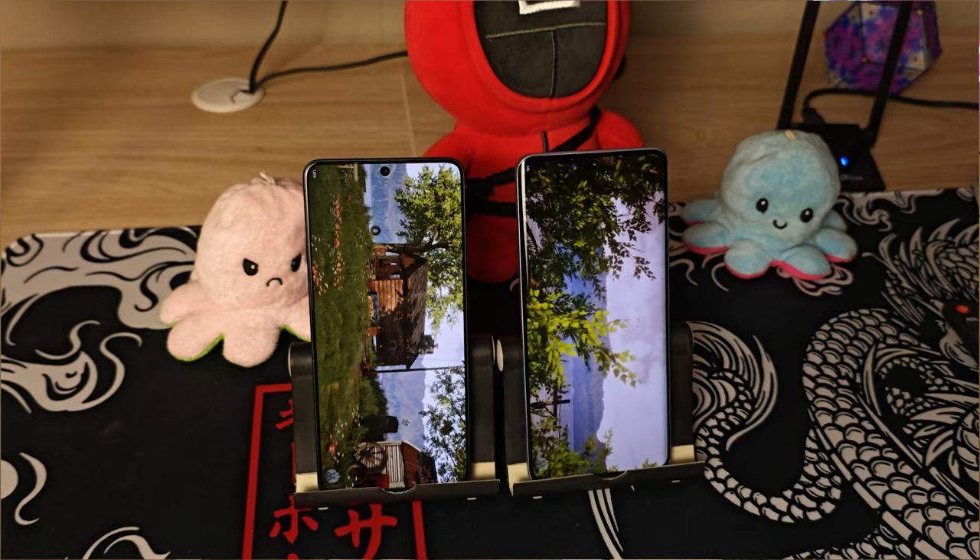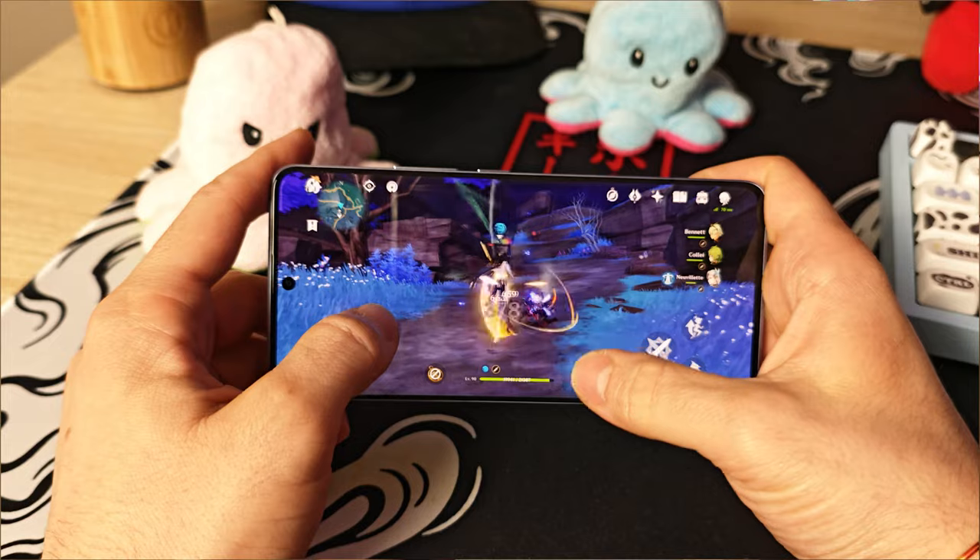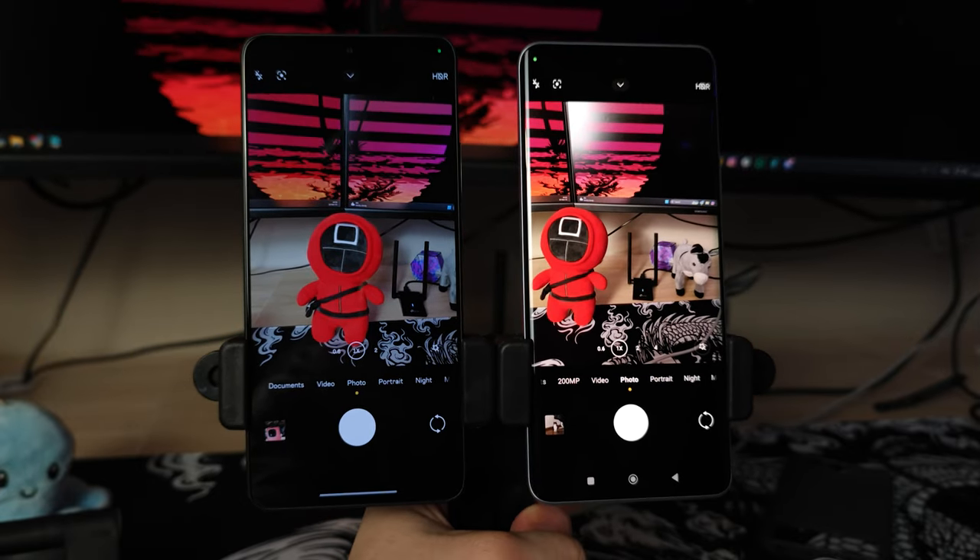Hey guys, welcome back to my channel. Today we're going to be comparing these two mid-range devices, the Poco X6 Pro and the Xiaomi Redmi Note 13 Pro Plus. At the end of this video we're going to decide which of these phones is the best and the right fit for you. On paper these two devices are super similar and they're also priced similarly at $320 to $350 depending on where you buy them from. But which one is the right one for you? Let's compare them and find out.